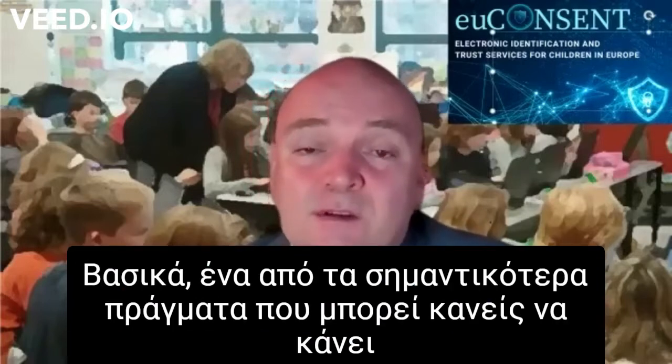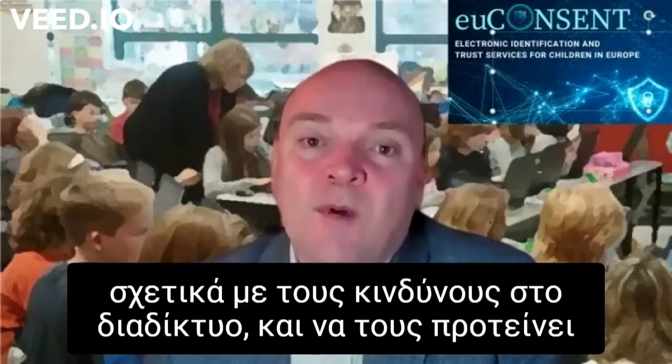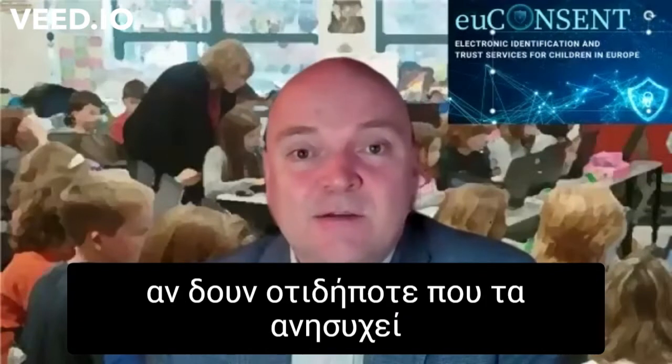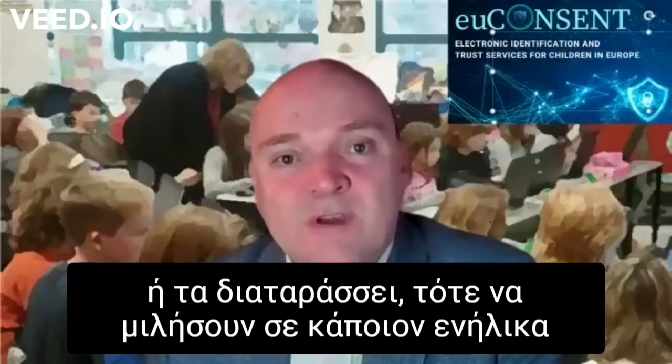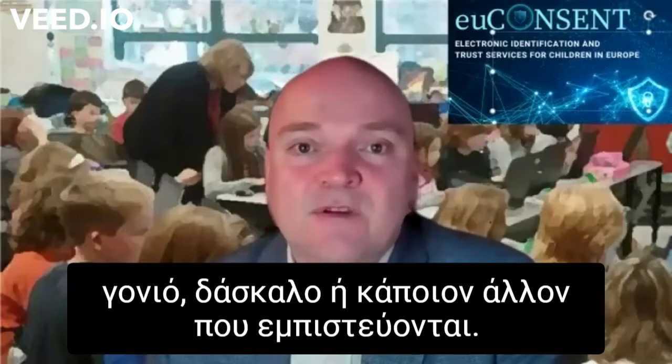Fundamentally, one of the most important things you can do for your children is to educate them, to warn them about the dangers of the online world, and to suggest to them that if they see anything that worries or disturbs them, they should talk to an adult — their parent, a teacher, or somebody else they trust.